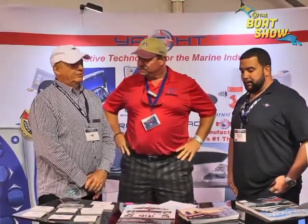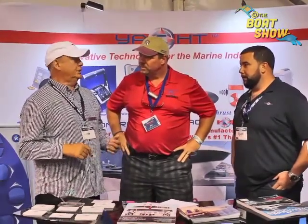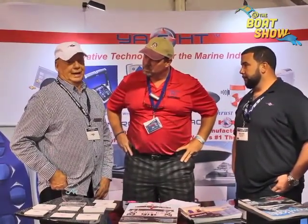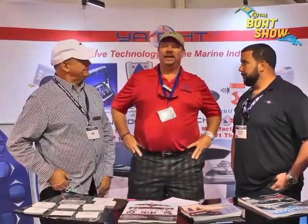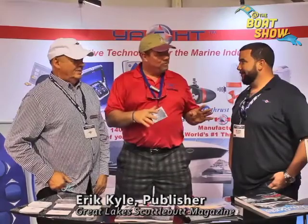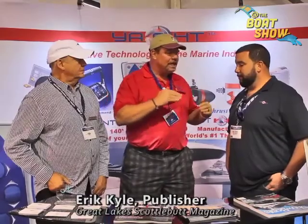We have a fantastic program for center console boats and small yacht enthusiasts to bring them a joystick control at a very reasonable price, which includes a thruster and a joystick control. And if they want, a Yacht Controller remote. You told me about this earlier, so I went on a boat ride this morning. Derek took me out and showed me some pretty remarkable things.